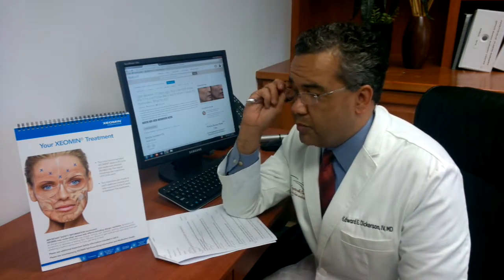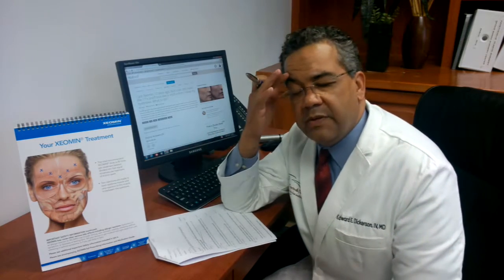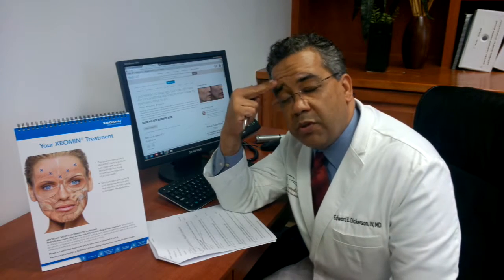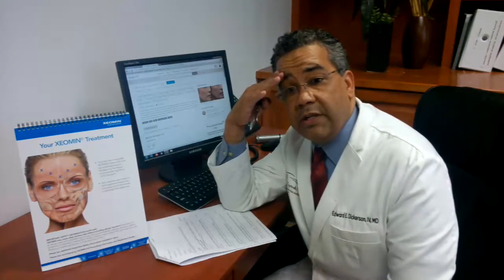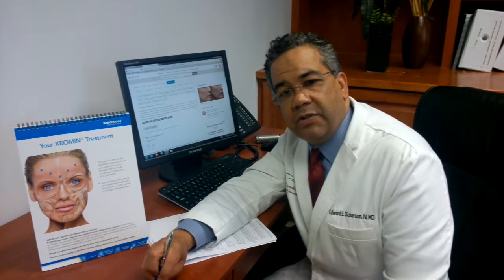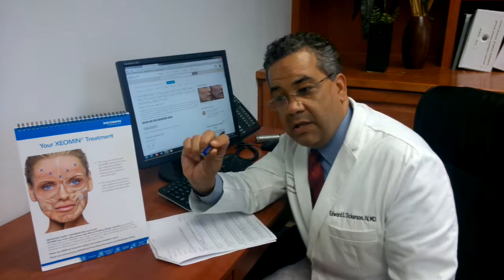Xeomin is a great treatment option for that. And if we have a little bit of asymmetry of the brows when treating the forehead area, just a small touch-up can soften those areas to give you that nice effect. It sounds like you had a great lifting of the brow, but maybe a little bit too much. So consult your plastic surgeon or cosmetic surgeon to see if they can calm that little peak down.